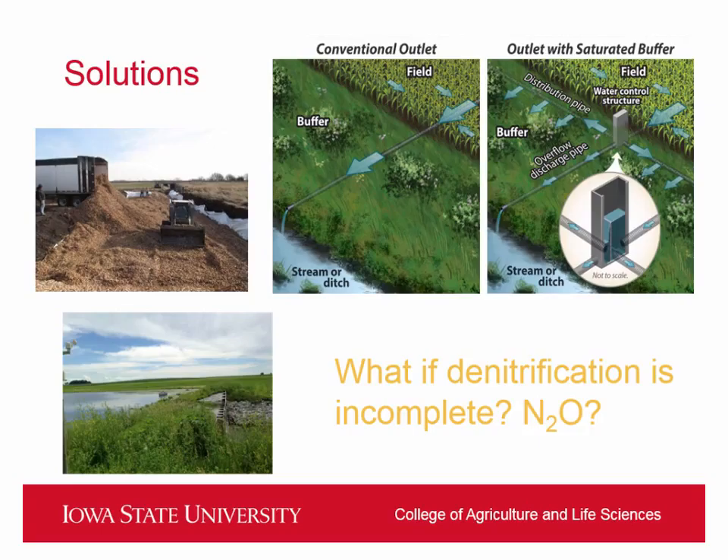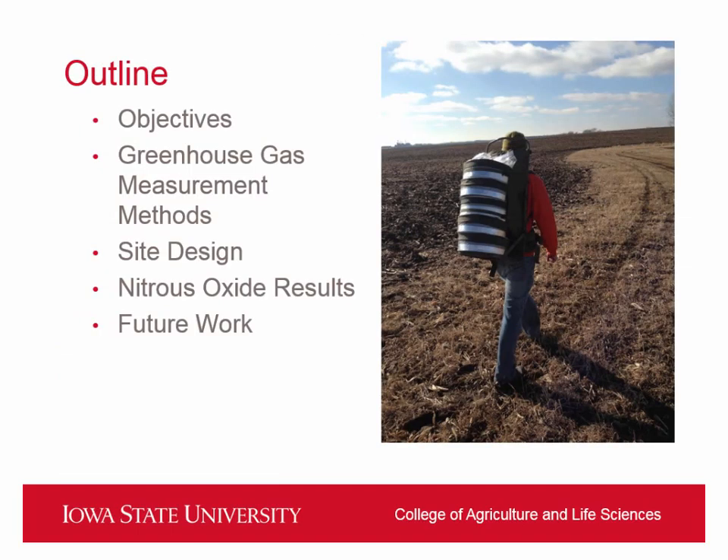All of these practices are going for denitrification — ideally, the nitrate is going to nitrogen gas, and as Tyler said, it's part of our atmosphere, no harm done. If denitrification is stopped at N2O and isn't complete, we could have a problem. We could be trading a water quality problem for an air quality problem, and that's not going to work with climate change and potential global warming events.